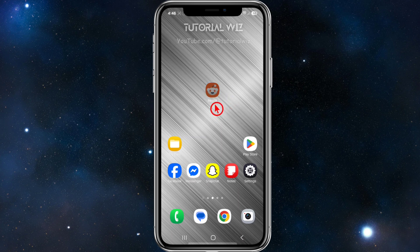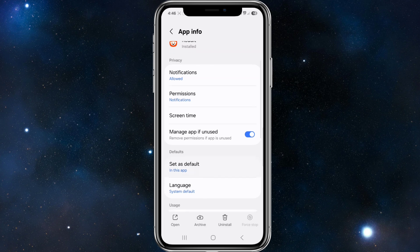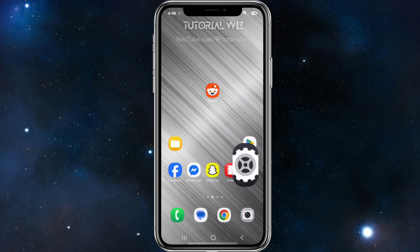The next thing you can do is click and hold down the Reddit app again, click the info icon to get into the app info, scroll down, click on storage, and go ahead and clear the cache.